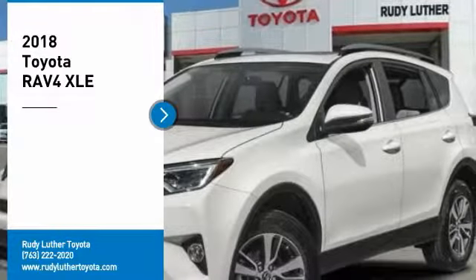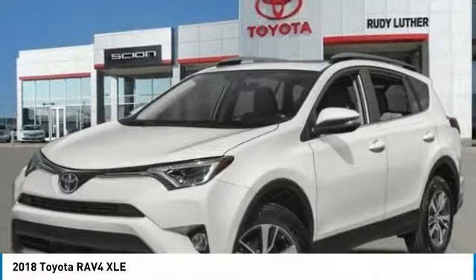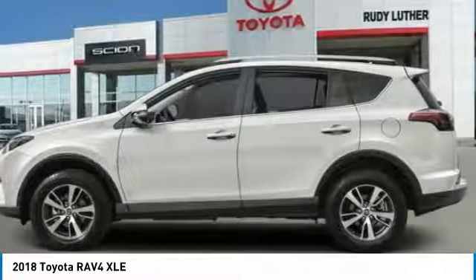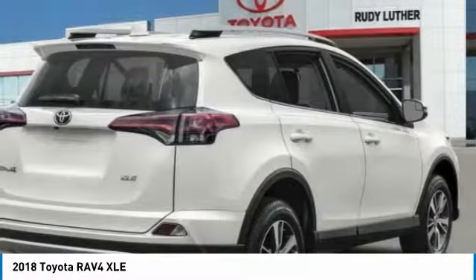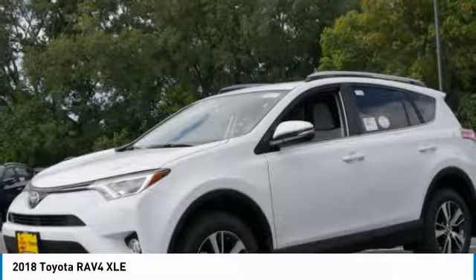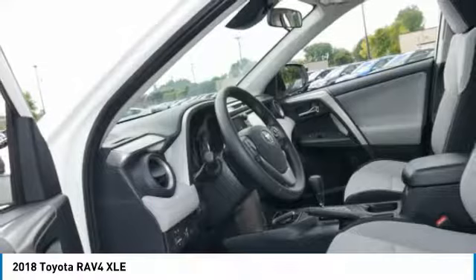Come test drive a 2018 RAV4. The RAV4 is one of the most fuel efficient SUVs in its class. Versatile and efficient, RAV4 mixes the comfort and drivability of a sedan with the benefits of an SUV. This highly evolved, well packaged crossover SUV lets you have it all.